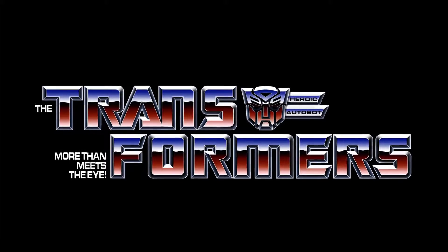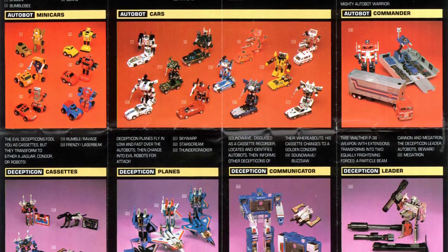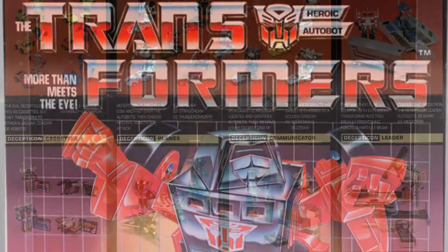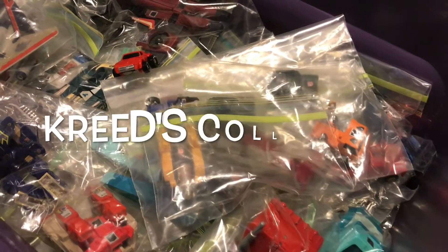The heroic Autobots and evil Decepticons have left their dying homeworld of Cybertron to find precious resources and brought their war to Earth. The first series of toys consisted of 28 figures, and today we'll be taking a look at the heroic Autobot minicar Windcharger, here on Creed's Collection.